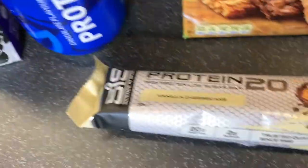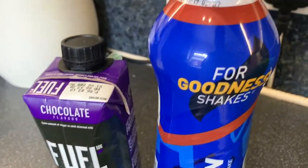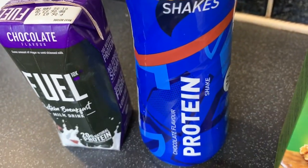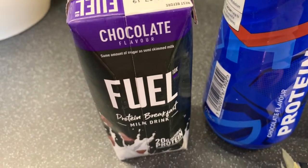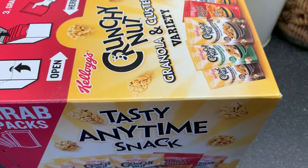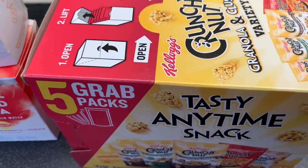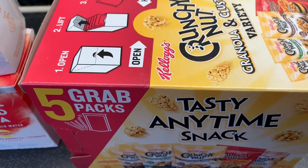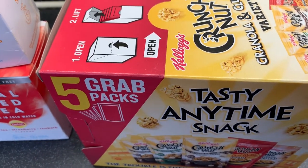Then these are for after the gym - a protein bar in vanilla cheesecake flavor, a chocolate protein shake, and a chocolate fuel breakfast milk drink. So yeah guys, that is everything! I hope you have enjoyed this Tesco grocery haul. Don't forget to give the video a massive thumbs up, subscribe to my channel, comment if you enjoyed the video - I'll see you really really soon with another video. Goodbye guys!